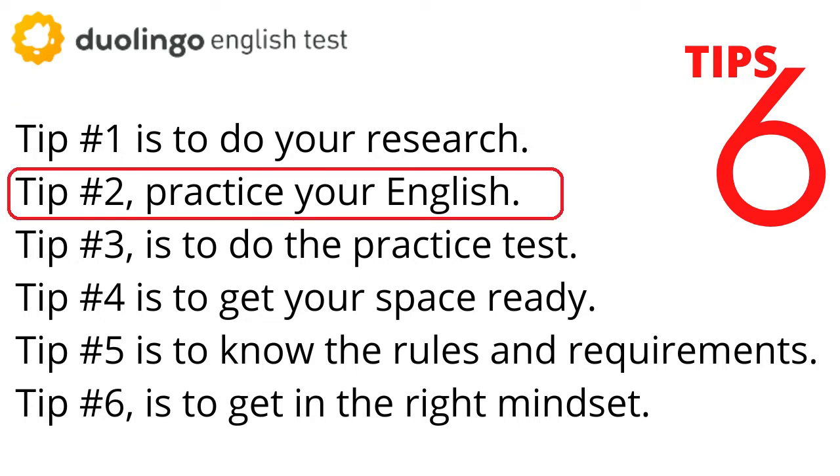Tip number two: practice your English. In the days, weeks, and months leading up to the test, make sure to practice your English as much as you can using all your skills. We have some good suggestions on the Duolingo blog, linked below. Some of my favorite ways to practice are to listen to movies, shows, or music, read books or news articles in another language, watch TV news, have conversations with friends, join a Duolingo event, or practice essay and letter writing at home.